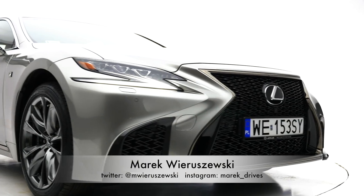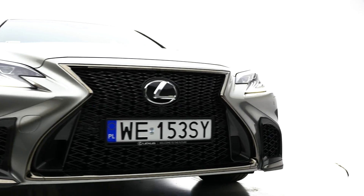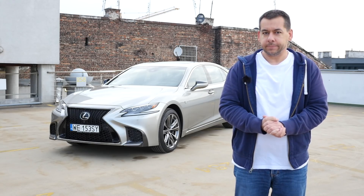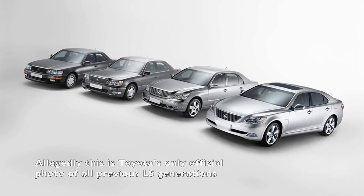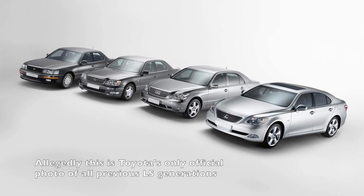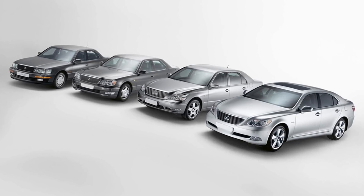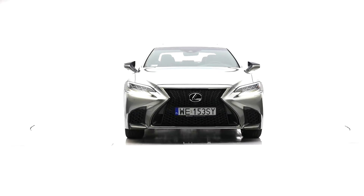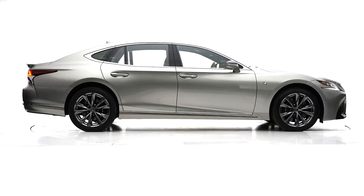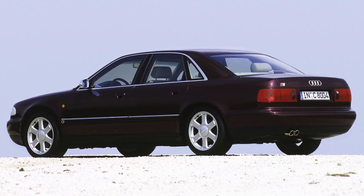This is the new Lexus LS. The flagship limousine is now in its fifth generation. At the end of the 1980s when the first generation LS debuted, not many thought the Japanese limo could compete against the well-established German players like BMW and Mercedes-Benz. It's no accident Audi isn't mentioned, because although the LS and A8 started on the drawing boards at about the same time, Lexus was on the market four years ahead of Audi.